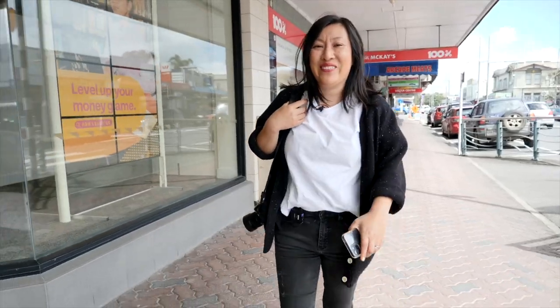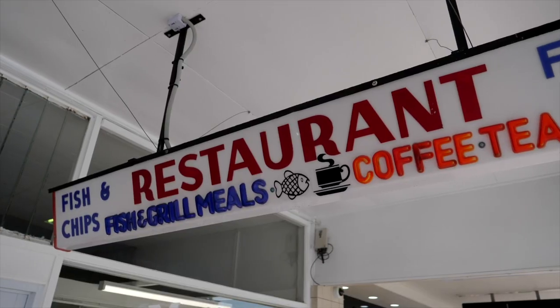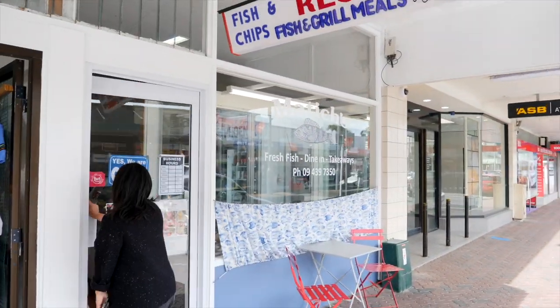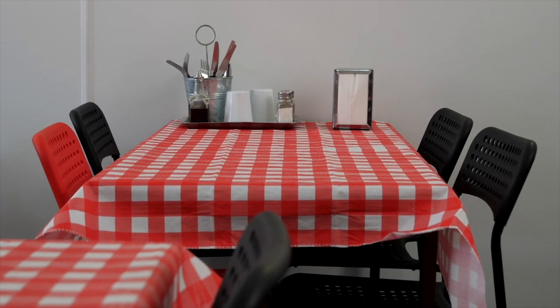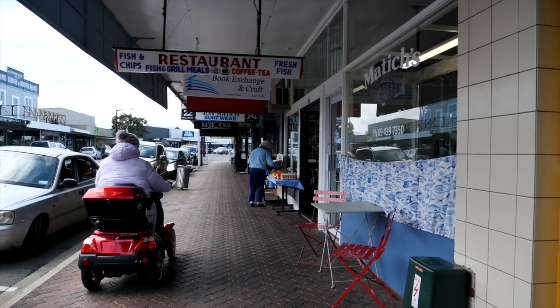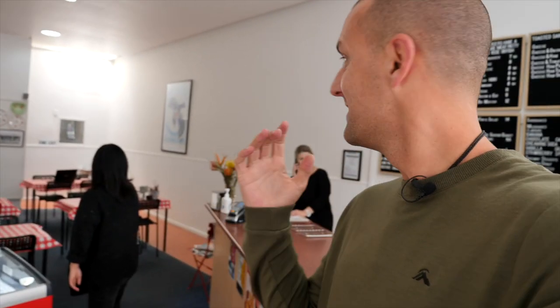We've arrived in Dargaville for a late lunch. Dargaville is the Kumara capital of New Zealand and we're heading to Madich's - a fish shop I've wanted to visit for so long. This place is a rare beast - it has a super retro feel, held onto its roots, it feels like stepping back in time. It's fish and chips, but dine-in, which is rare. Super retro, dine-in, amazing fish and chips.